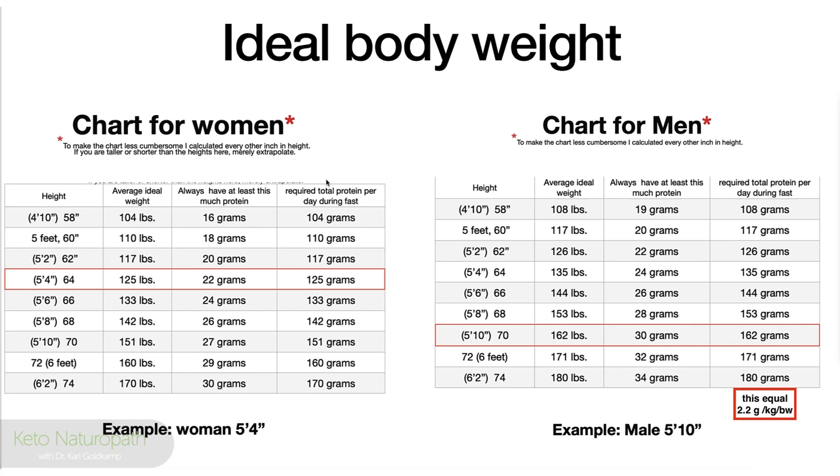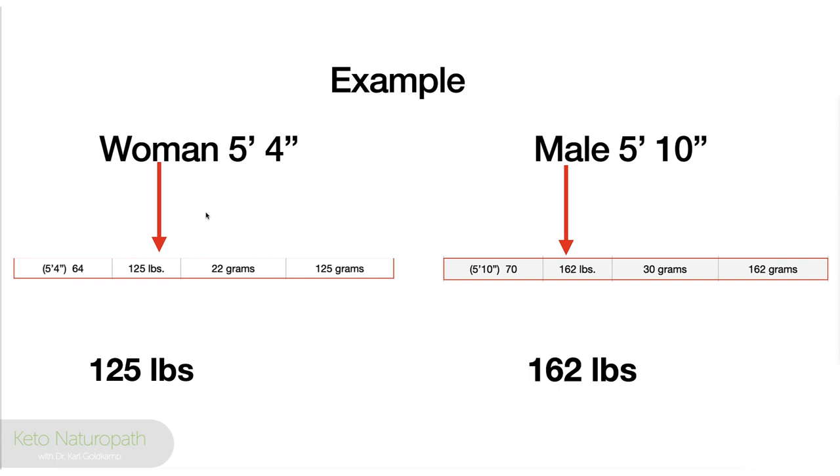This number does not represent what you should weigh — it is merely used to calculate your daily protein requirement. You can go on Google and look up ideal body weight for woman or man by height. We're using gender and height at this point. We'll use a woman, five foot four inches — 64 inches — and for a man, the example is 5'10". I put these charts together using every other inch to compress it all.